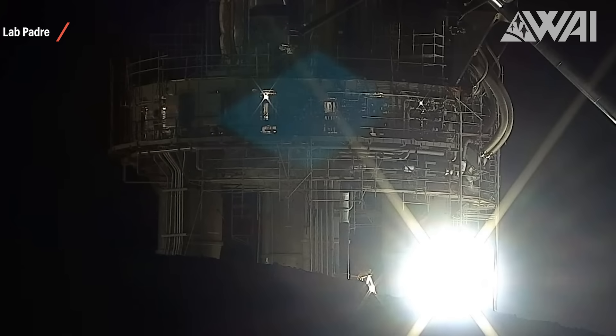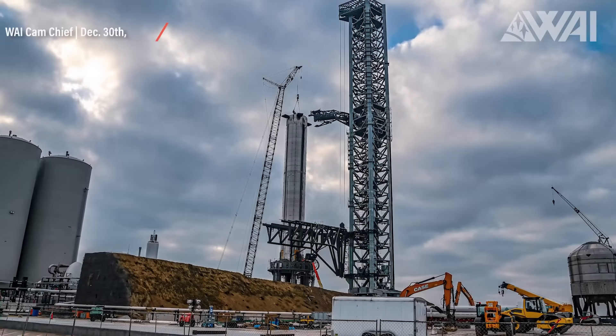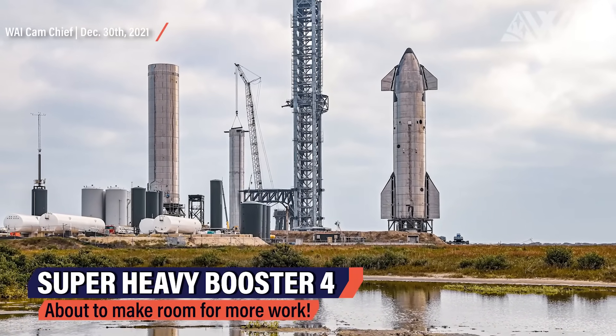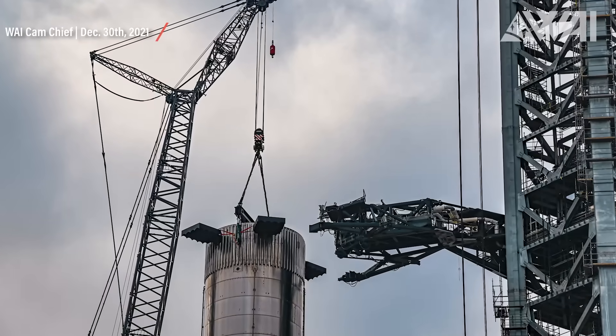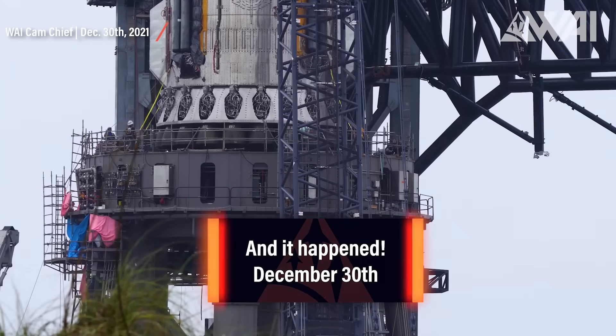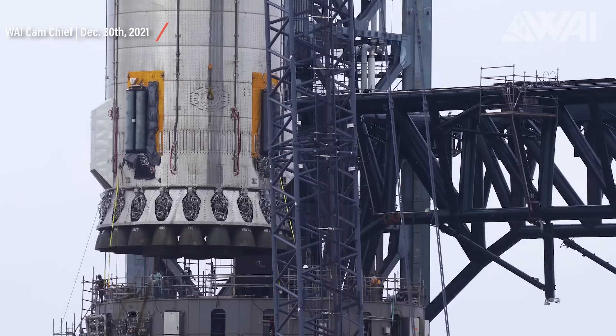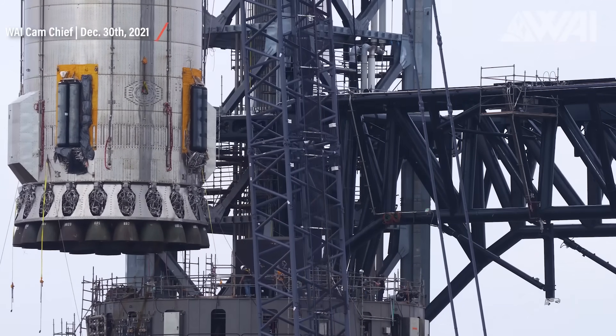It is about to test its Raptor engine igniters — so-called torch igniters — used to ignite the engines before liftoff and before a static fire. Chief was on site again even between the holidays to take these great pictures. You might have already noticed the load spreader attached to the top. Booster 4 is about to be lifted off the orbital launch mount again, without a doubt in preparation for more construction on the mount itself.